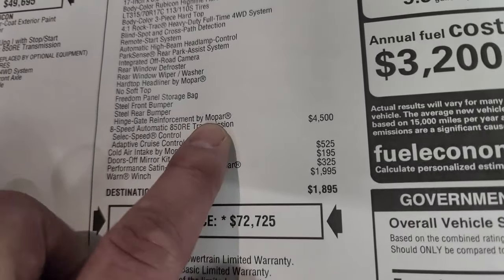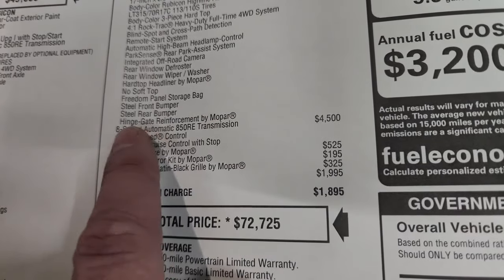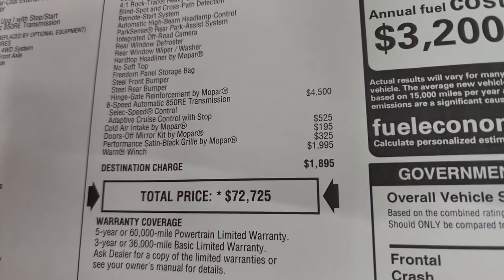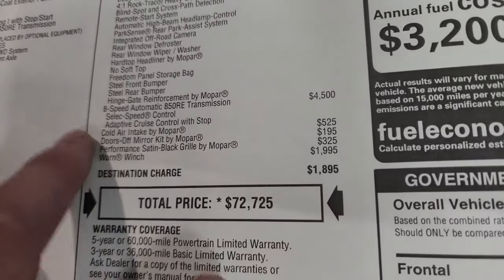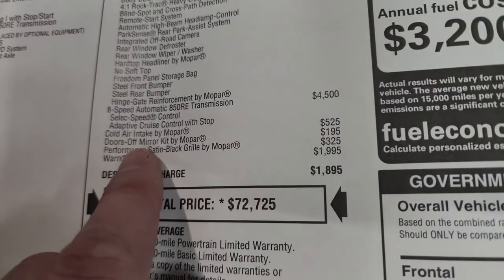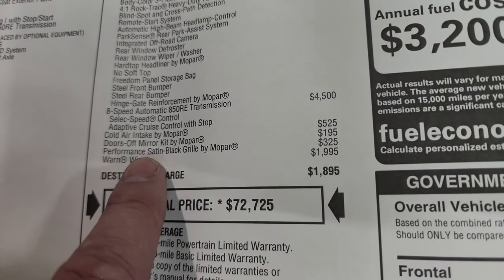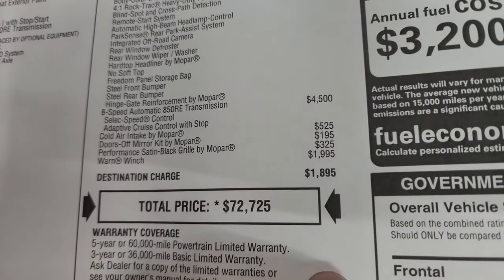Someone asked about why they're not doing the hinge gate reinforcement on the 24Y. This one was built in October and as of October it still came with that package, so I'm not really sure. The eight-speed automatic transmission is a $4,500 option and includes select speed control and adaptive cruise control. Cold air intake by Mopar is $525, the doors-off mirror kit by Mopar is $195 — I did a demo on how to put those on, linked in the description. The performance satin grille by Mopar is $325 and the Warn winch is a $2,000 option.